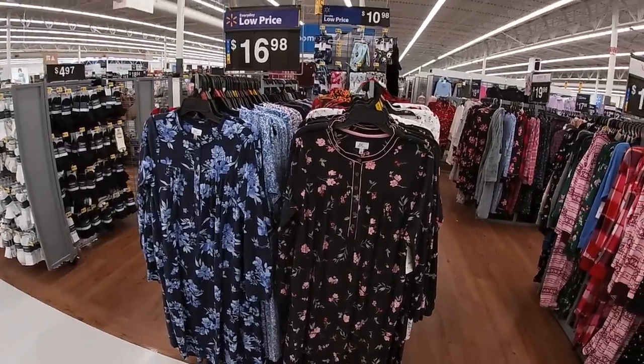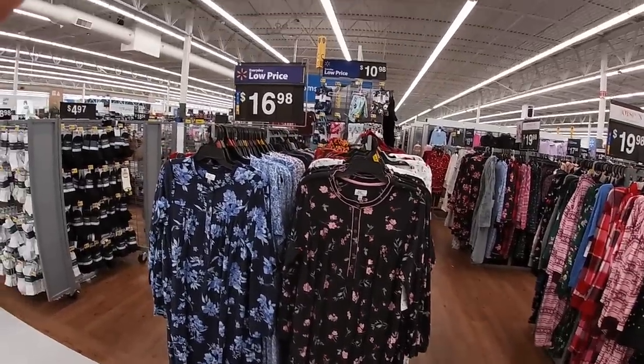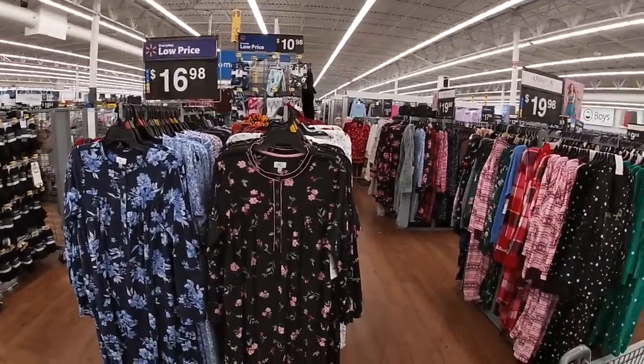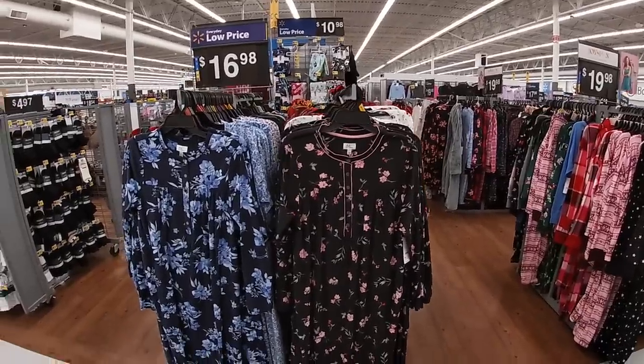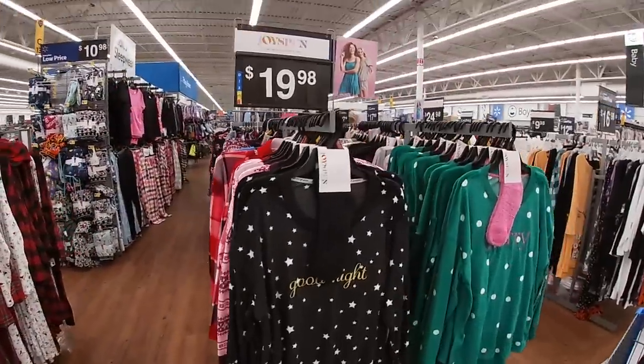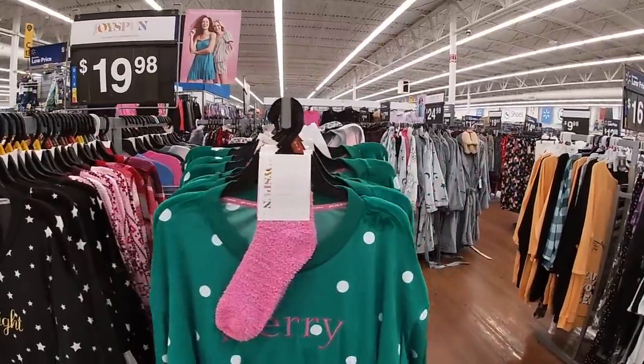Hey everybody, welcome back to Shani's Shopping Saga. So we just got inside a Walmart and I was walking through — I came to get my daughter's Halloween costume and I was like, you know what, I'm not going to film, but that never happens when I come to the store. That's why nobody likes coming to the store with me.